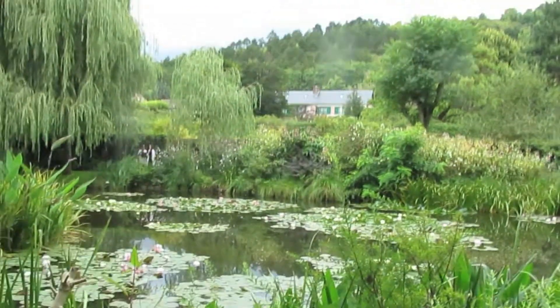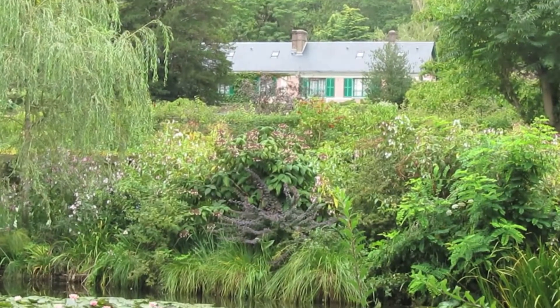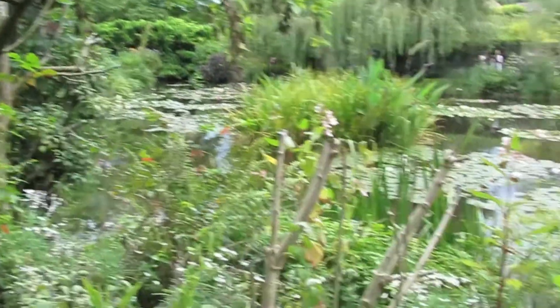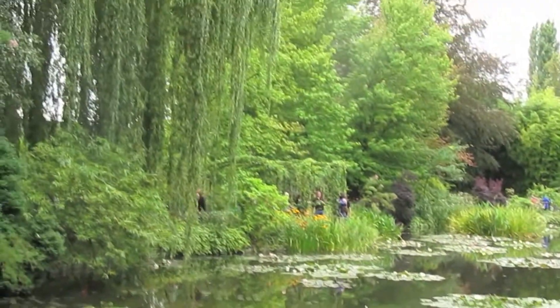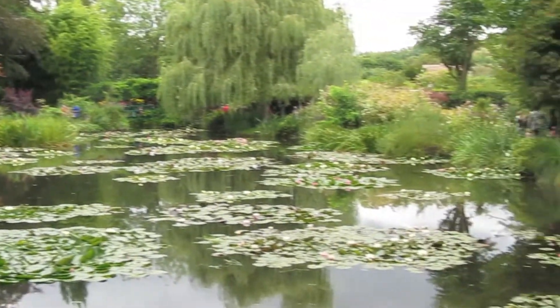His house is up there in the distance. We were just in his studio — I didn't take video in there. All I can say is, no wonder he did so many paintings of water lilies. His greatest creation was his garden — you can see why now, it's beautiful.